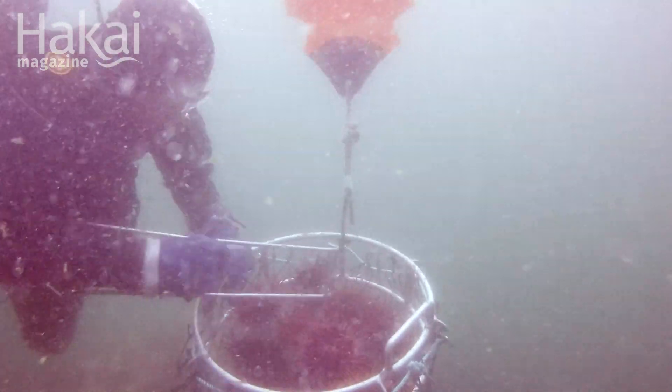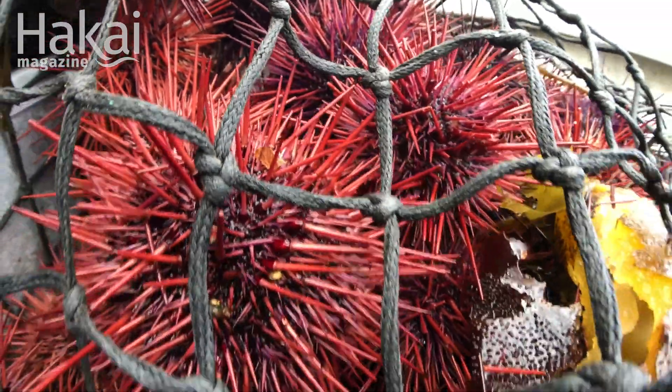You just keep going until the bag is full, then you have a little balloon on it, fill that up, and it helps bring the bag up to the surface.